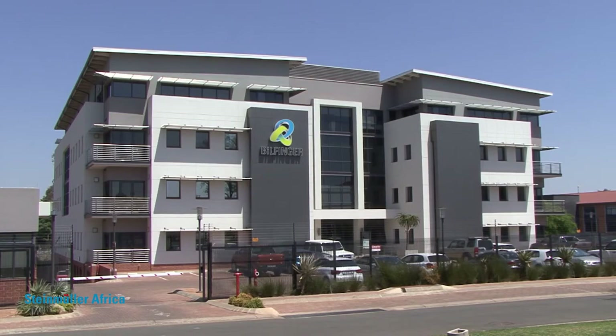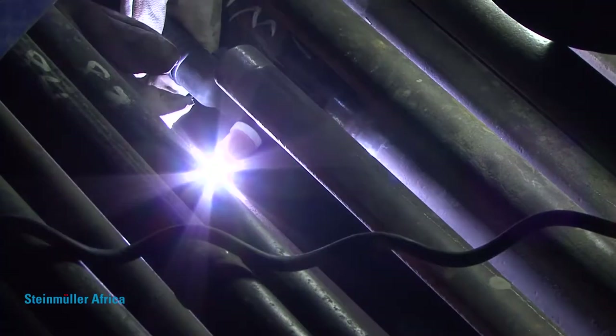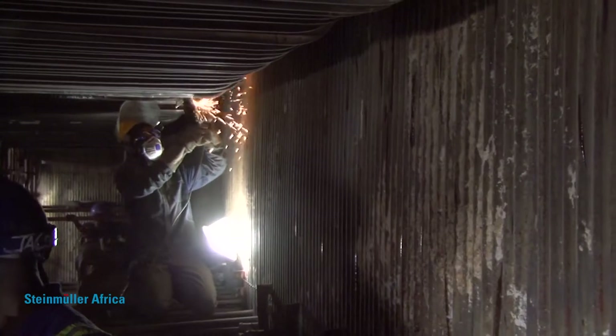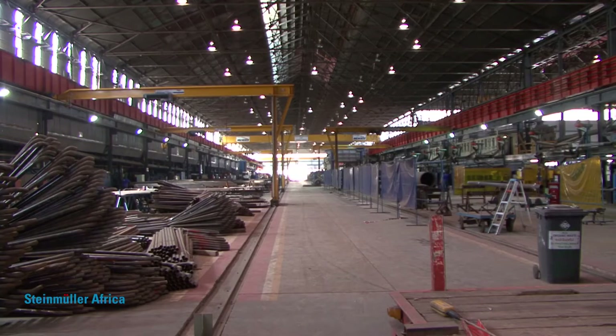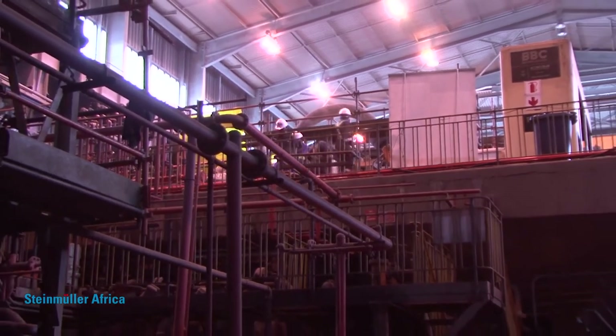This is Steinmüller Africa — the first choice for the design, manufacture, installation, maintenance and repair of steam power generation systems. Steinmüller Africa has a skilled workforce of in the region of 2,500 employees and offers local solutions with international expertise to the South African steam generation industry.